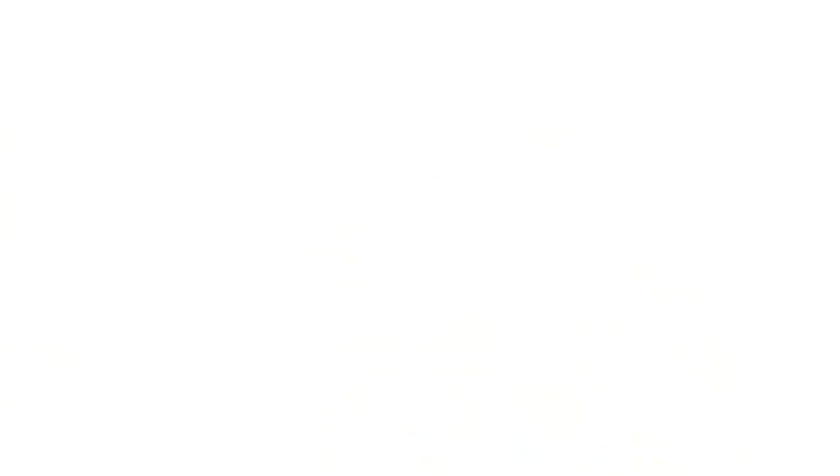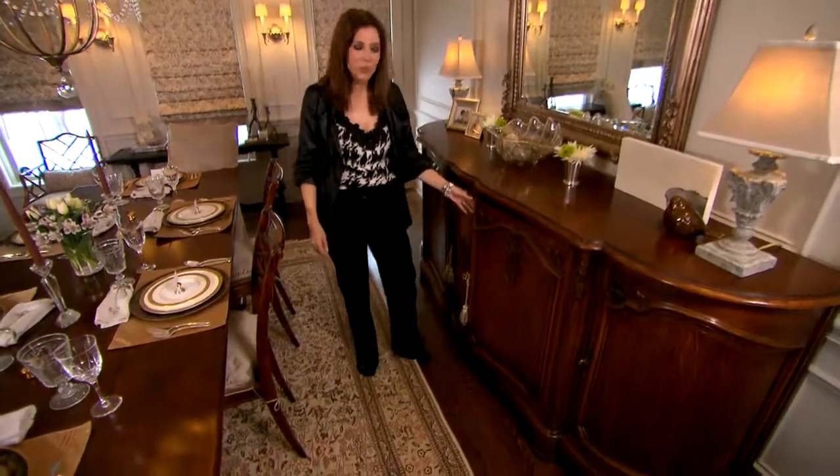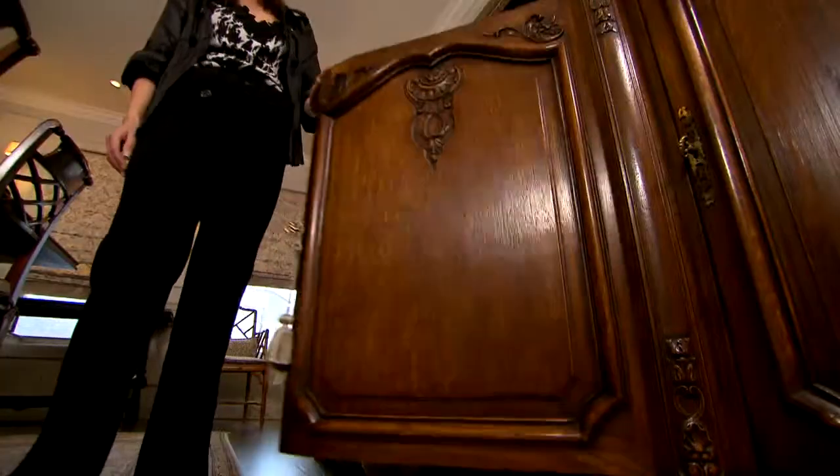Storage is so important for every dining room. Here we've combined the new with the old. This gorgeous French antique sideboard provides tons of valuable storage for everything that you'll need.